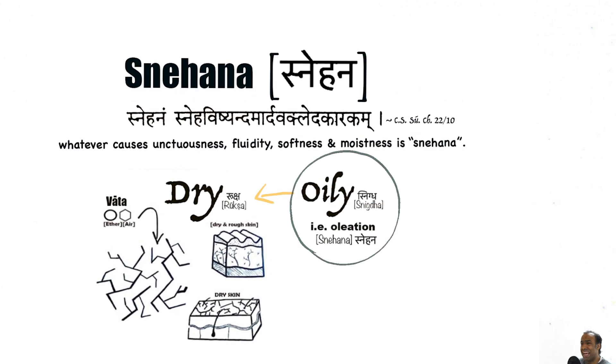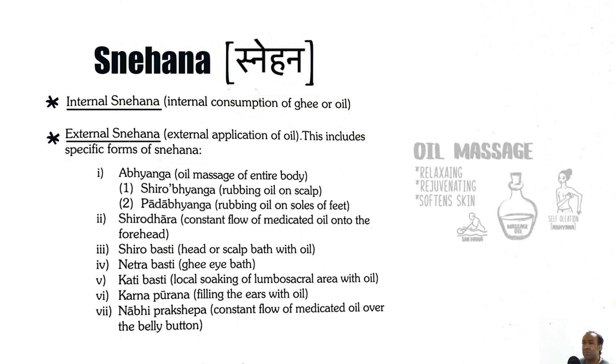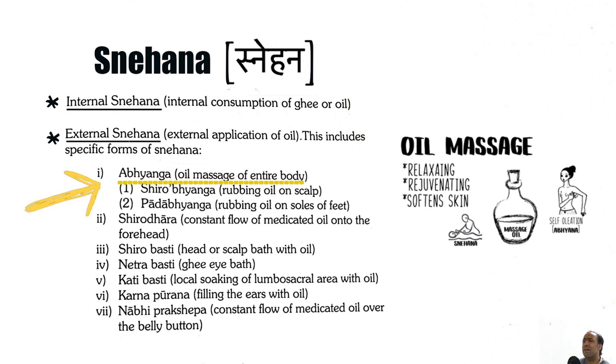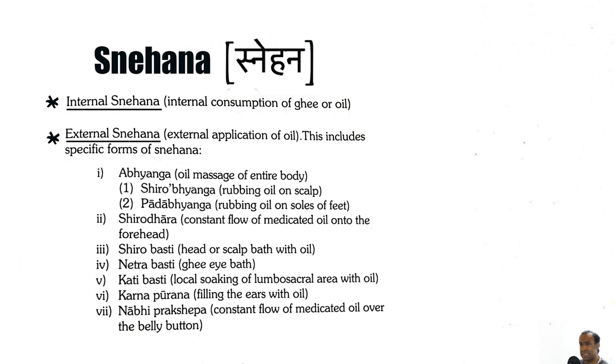Oiliation, or Snehana, helps to balance excess dry quality of Vata Dosha. Four main general types of oils include ghee, vegetable oils, muscle fat, and bone marrow. Oil can be consumed orally through food and drink. Oil can be applied externally as an oil massage, which is called Abhyanga — for managing Vata dryness, it's recommended to use sesame oil. And oil can be administered rectally as an enema called Basti.